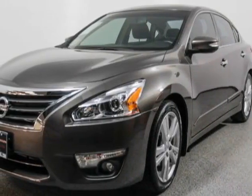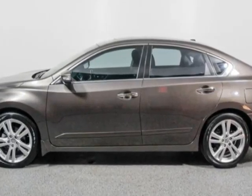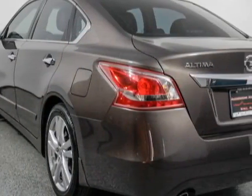Check out this 2013 Nissan Altima. Carfax has certified this Altima as having one owner. This Altima has just under 16,500 miles. For your protection, this vehicle has a factory warranty.